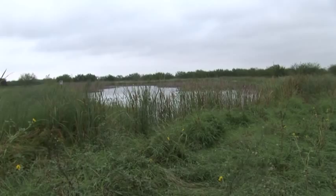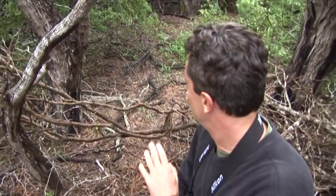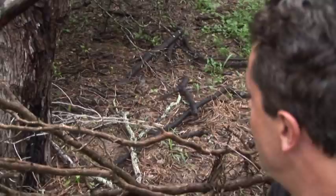The walk to the least grebe ponds revealed one of nature's best examples of camouflage — the common pauraque. This is a bird whose range extends just into the Rio Grande Valley area. It's a very, very special bird. Look how cryptically camouflaged it is, sitting literally four feet away from us.